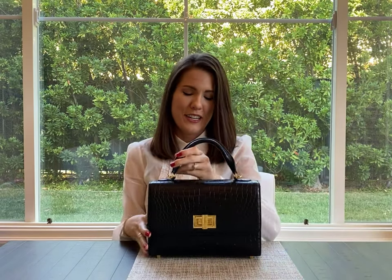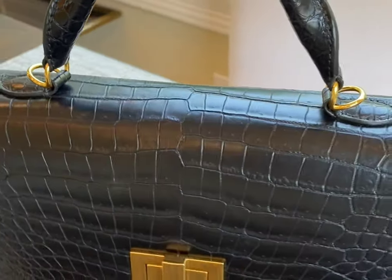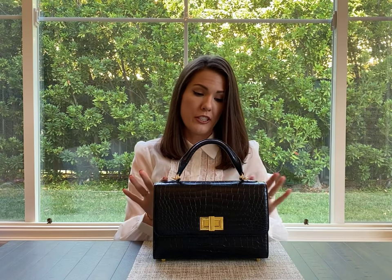Today's video is all about aftercare for exotic handbags — specifically crocodile, alligator, and lizard. Right here I have a beautiful matte porosis crocodile bag. A bag like this will last decades if you take proper care of it. The best way to avoid damage and aging is to avoid excessive heat, humidity, direct sunlight, and of course moisture.